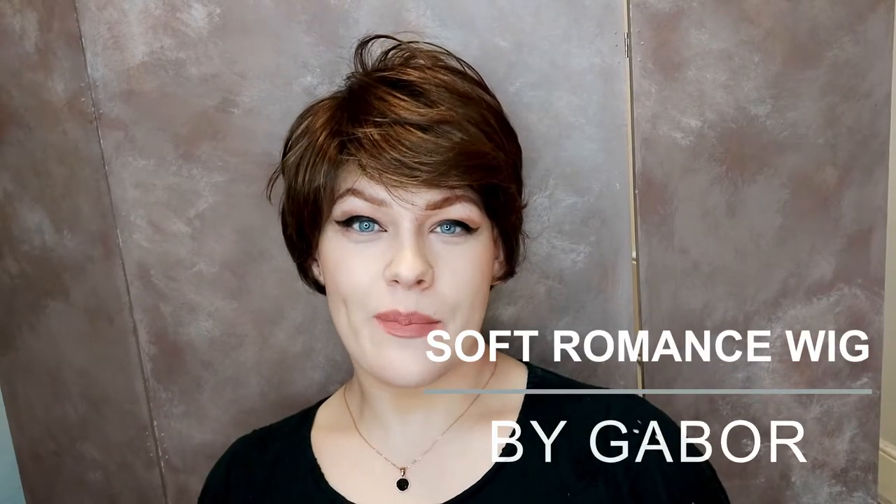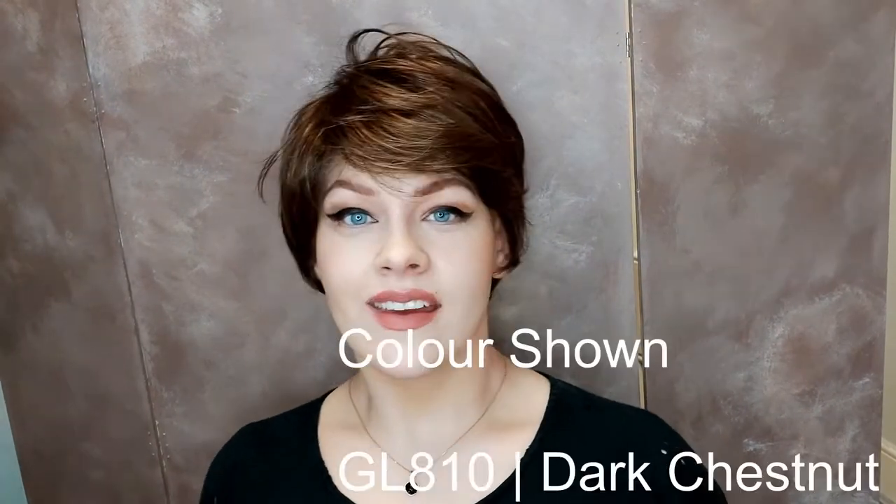This is the Soft Romance wig by Gabor. Soft Romance is an elegant short style made with synthetic hair. I'm wearing Soft Romance in the colour GL810 Dark Chestnut.